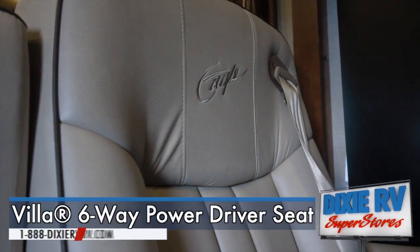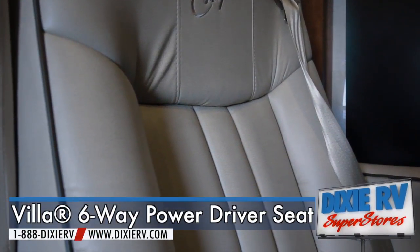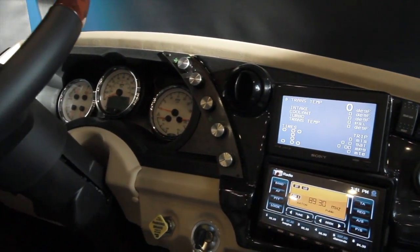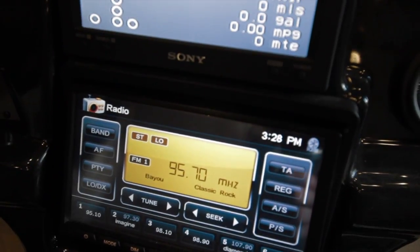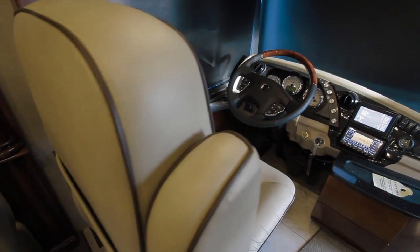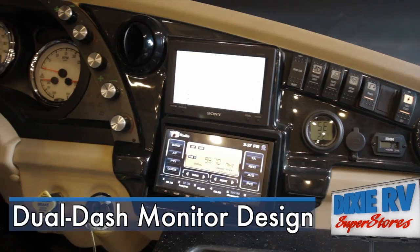The 2014 American Eagle is a coach full of luxury. From the cockpit of your coach, you will see that the American Eagle comes full of intuitive features that keep the driver in mind — from the signature low profile dual dash monitor to the infinitely adjustable seating. American Coach makes your driving experience both safe and enjoyable.